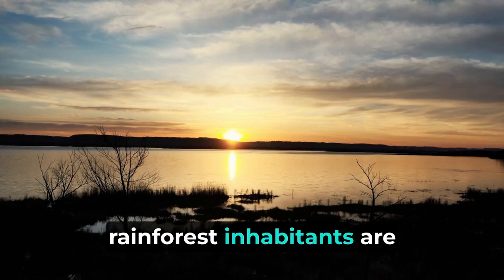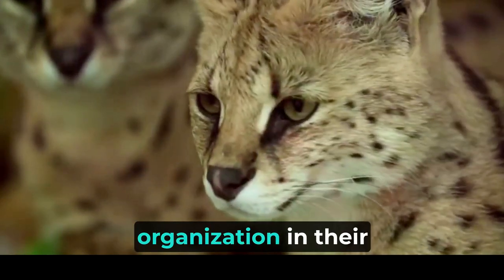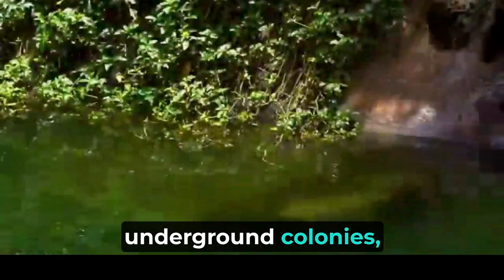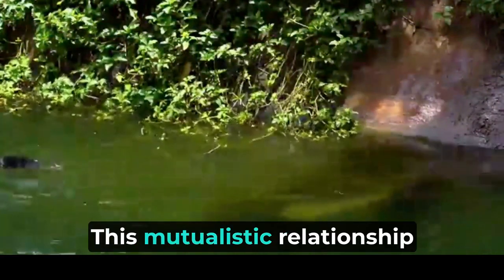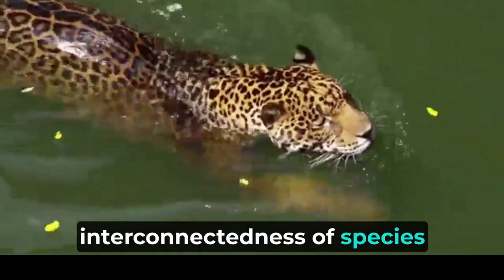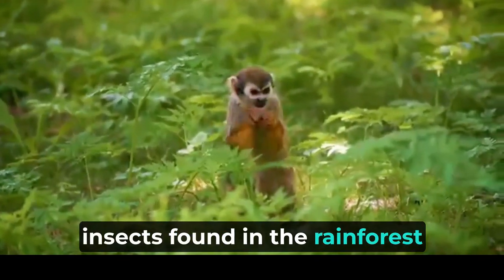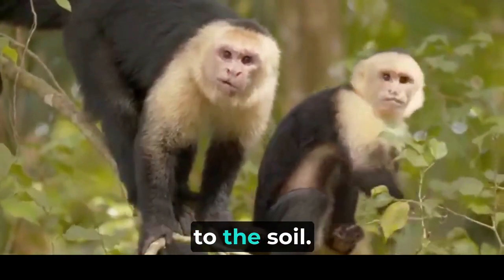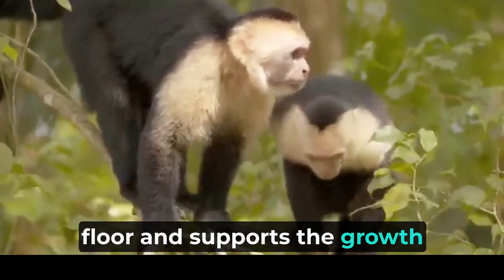Among the most fascinating rainforest inhabitants are the leafcutter ants. These tiny insects demonstrate remarkable intelligence and organization, diligently harvesting leaves and carrying them back to their underground colonies, where they cultivate a special fungus as their primary food source. This mutualistic relationship between the ants and the fungus illustrates the interconnectedness of species within the rainforest. Fungi farmers are another group of insects that contribute significantly to nutrient recycling, cultivating fungi within their nests, breaking down organic matter, and returning essential nutrients to the soil, helping to maintain the fertility of the rainforest floor.